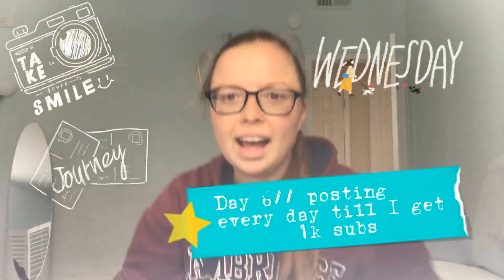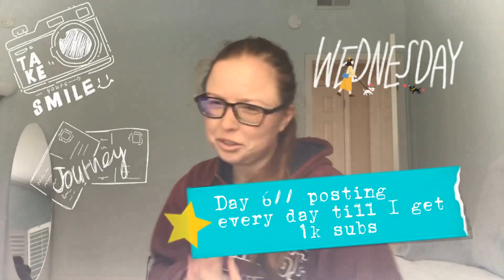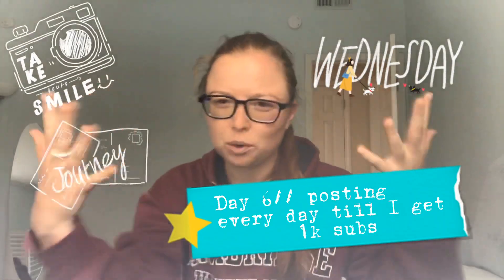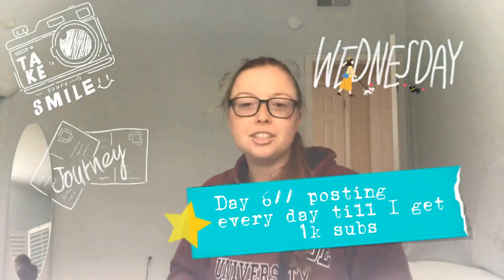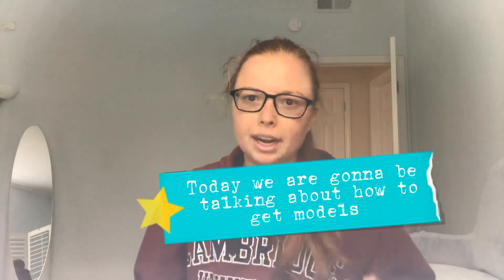Hi guys, welcome to my YouTube channel. Thank you so much for watching. Today we're going to be talking about how to get models to work with you as a photographer.